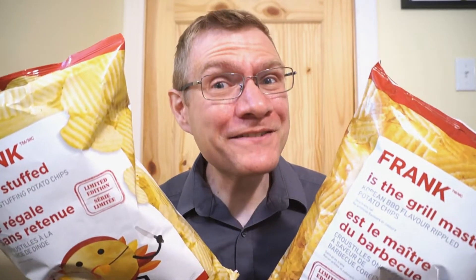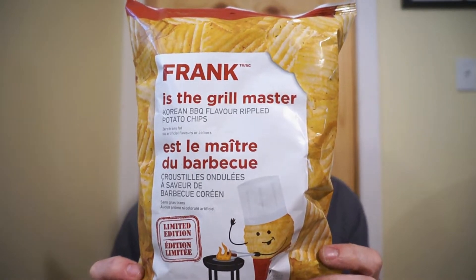We're back with another round of reviews. In my world, it's the weekend — this is probably Monday or Tuesday for you guys. But on the weekend, what do we do? We snack. And I found some chips in a very weird place. Who knows what you'll find at Canadian Tire? From the Canadian Tire brand, Frank.